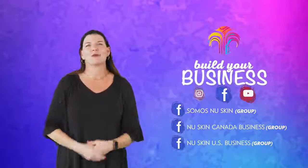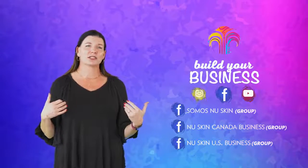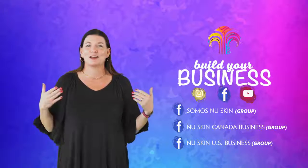We love having you be part of the Nu Skin family. Remember, we're always here to answer your questions. If you need help keeping a post compliant, just ask.